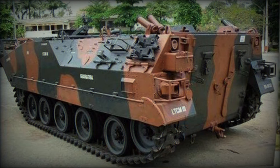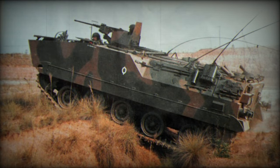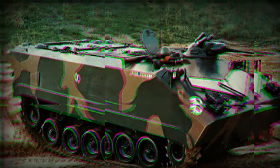In the early 1980s, Brazilian Armed Forces had a requirement to replace the aging fleet of 500 American M-59 tracked armored personnel carriers that were delivered in the early 1950s. Brazilian MOD was looking for a vehicle similar to the American M-113.